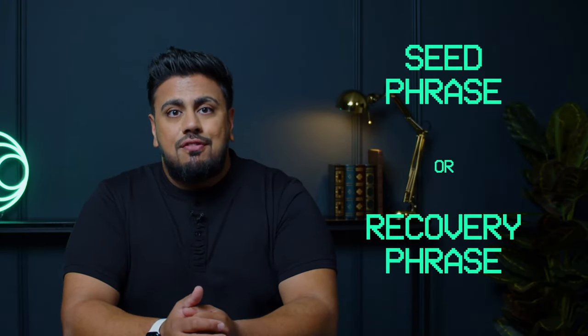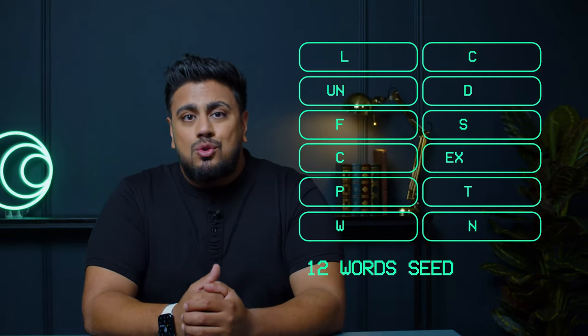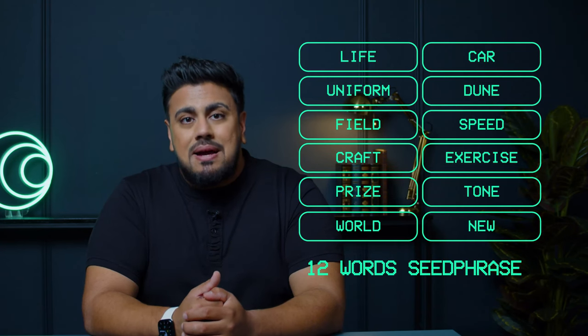On top of that, there is a seed phrase, also called a mnemonic phrase or recovery phrase. One crypto wallet gives you the opportunity to store different private keys, meaning your wallet can store different subaccounts of different crypto assets, and your seed phrase is the major key to access the wallet. A mnemonic phrase or seed phrase is a set of 12, 18, or 24 words that is automatically created when you set up a new crypto wallet.